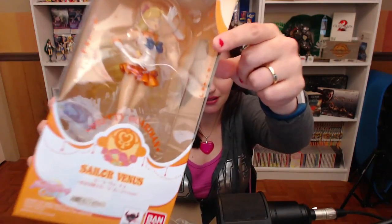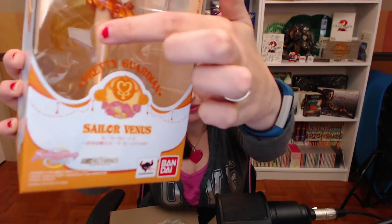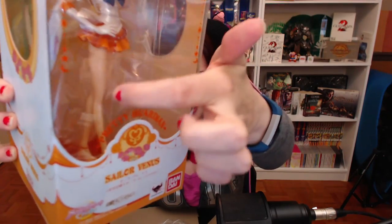Unfortunately when I opened the box I accidentally — I don't know if you can see it — but I sliced it. There's a kind of slice in the front. I'm gonna have to decide if that's important enough to go through the return process. It's not my fault — she was facing up in the box and there was nothing protecting her from me opening the box. That sucks.